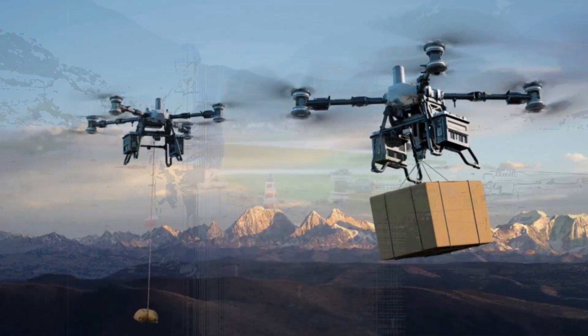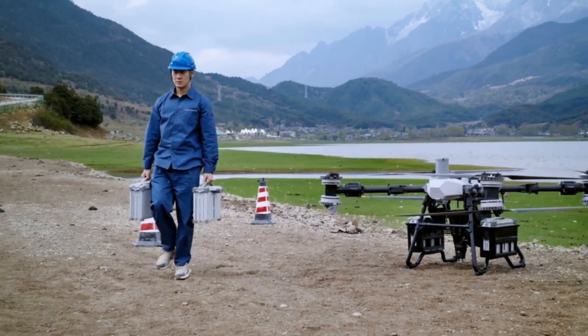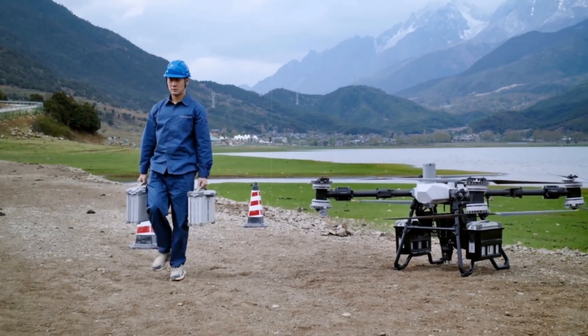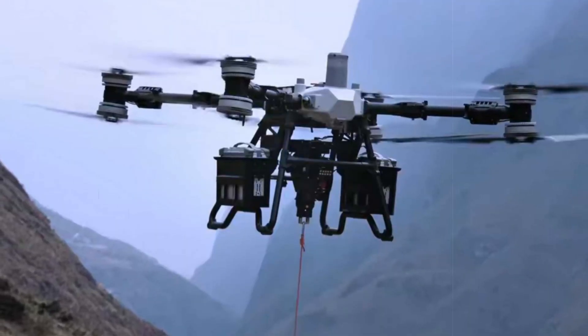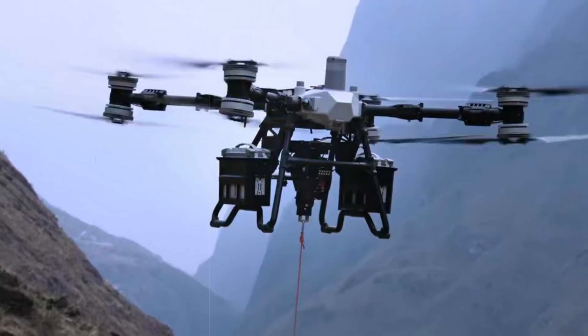DJI's FC 100 launch underscores how advanced commercial drones are becoming pivotal tools beyond their original civilian scope. As drone technology evolves, the gap between industrial applications and battlefield utility continues to shrink, highlighting the complex implications of powerful UAV platforms in today's geopolitical landscape.